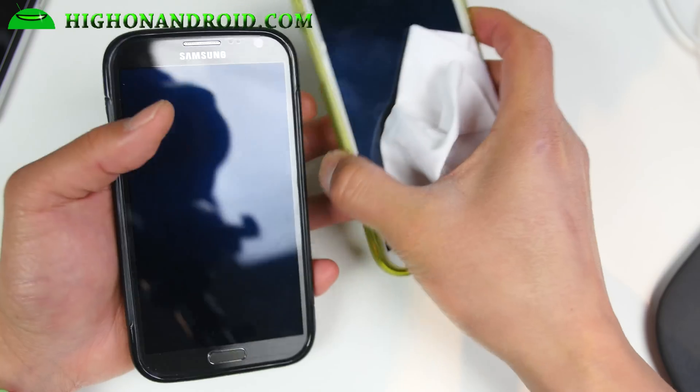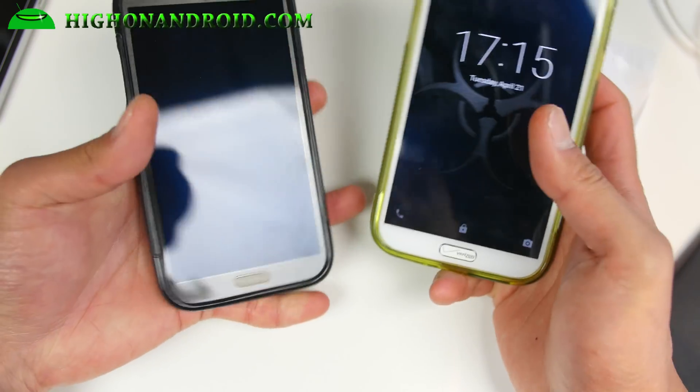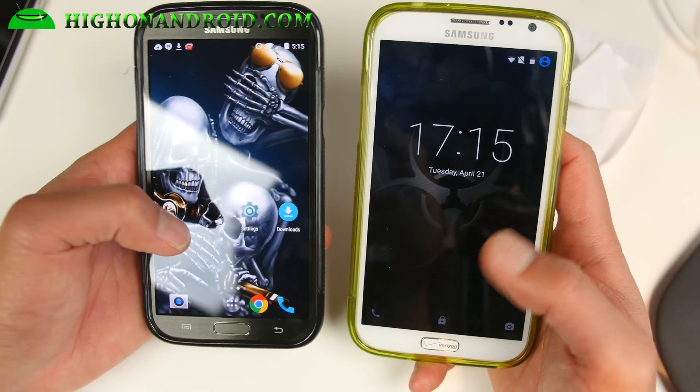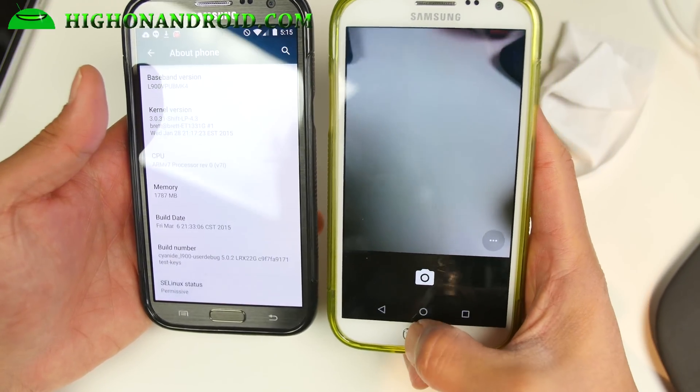This ROM is Android 5.1 for all the variants except for the Sprint. The Sprint one has not been updated to 5.1, but it's pretty much identical — you'll get Android 5.0.2. Everybody else will get 5.1.